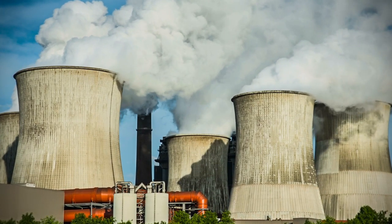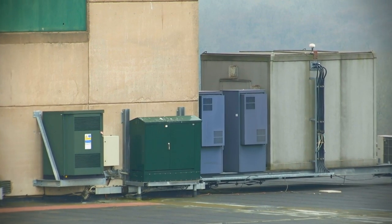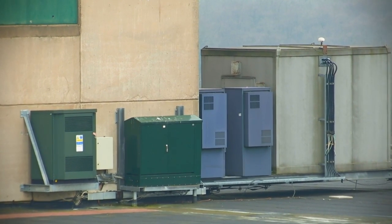Historically that's always been done through power stations providing additional supply or less supply into the system. What Open Energy has been able to do is change the game completely and move that to the demand side, using assets such as air conditioning, fans, pumps, and by making minor adjustments to those, that can provide the balance that the grid needs and keep it within its frequency.